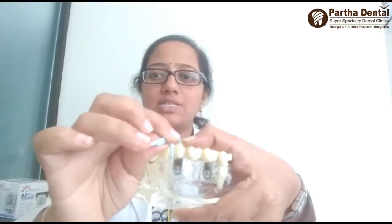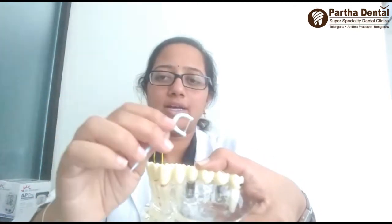And for your back teeth, the procedure is always the same. You have to pass the dental floss in between the spaces like this, then perform to-and-fro motions, and then pull it back.